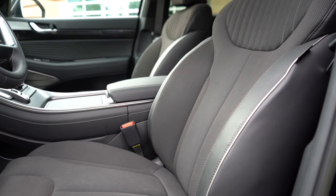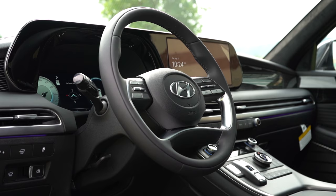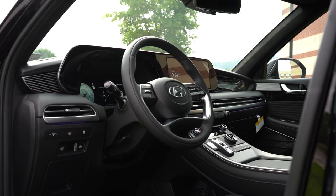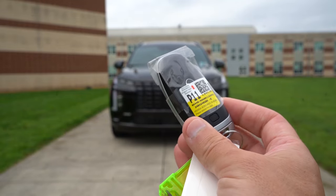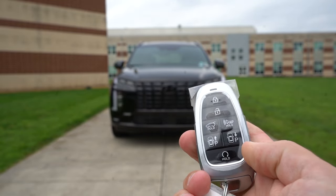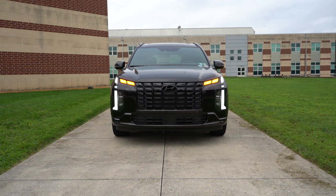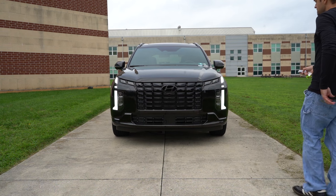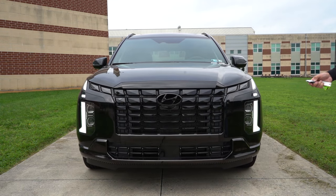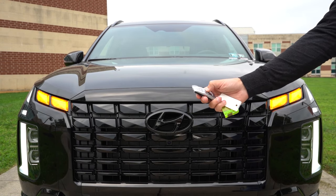The steering wheel is tilt and telescoping, leather-wrapped on SEL and up, two-toned on the Calligraphy — but all-black on this Night Edition. Heated steering wheel comes on the SEL Premium and up. The key fob has the Hyundai logo on one side; flip it over for lock/unlock, rear tailgate release, and remote start. The Calligraphy also gets Smart Park — if someone parks too close, you can lock the car and remotely pull it out without anyone slamming the door into the neighboring car. All models are keyless entry with push-button start.